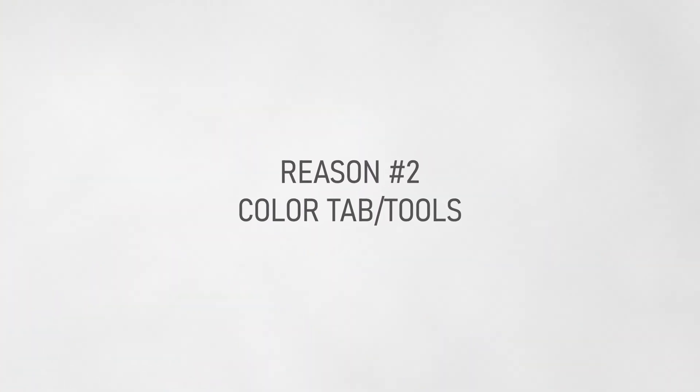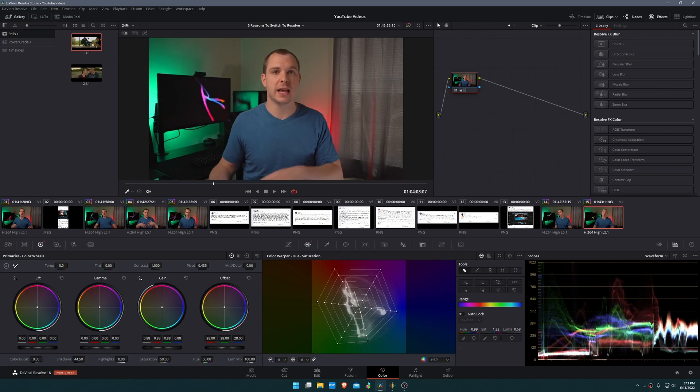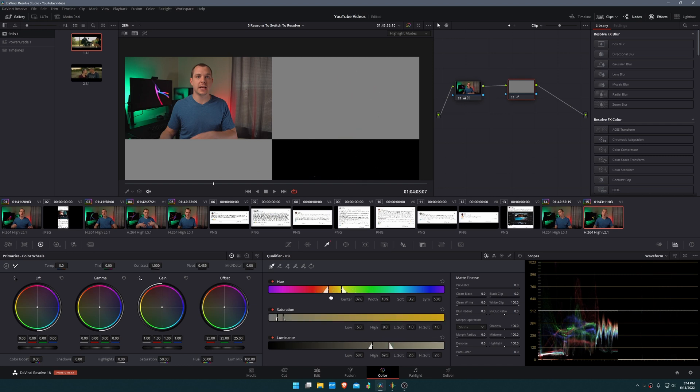Reason number two to switch from Adobe Premiere to DaVinci Resolve is definitely the color tab and color tools. This is an enormous can of worms that I'm not going to open up today — I've made lots of videos discussing features and advanced techniques when it comes to color grading and how simple DaVinci Resolve makes excellent color. There is a learning curve; learning the color wheels and different tools inside the color tab can be a bit daunting at first, but once you get to know how incredibly powerful their color tools are, you'll never go back to Adobe Premiere's system.